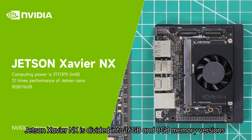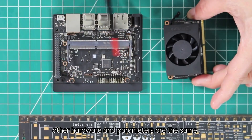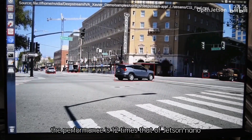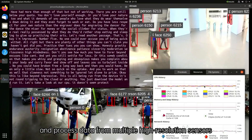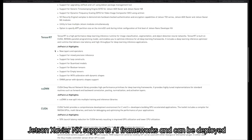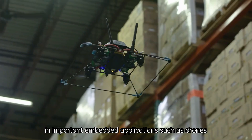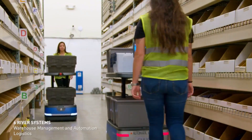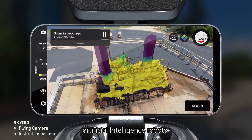Jetson Xavier NX is divided into 16GB and 8GB memory versions; other hardware and parameters are the same. The computing power is 21 TOPs, with performance 12 times that of Jetson Nano, and it can run multiple modern neural networks in parallel and process data from multiple high-resolution sensors. In addition to learning and research, Jetson Xavier NX supports AI frameworks and can be deployed in applications such as drones, portable medical devices, small commercial robots, smart cameras, high-resolution sensors, automatic optical inspection, smart factory, and production AI robots.